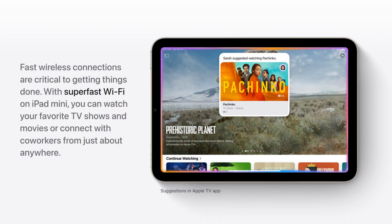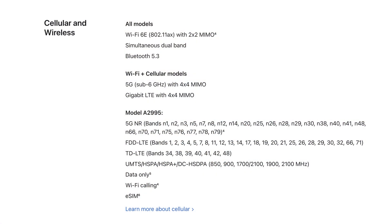We're also getting Wi-Fi 6E versus Wi-Fi 6 — Apple says it's up to two times faster, basically giving you another band and faster connectivity at shorter distances. Long story short, it's better. We're also getting Bluetooth 5.3 versus Bluetooth 5, which is a warranted change with all the new Apple devices like AirPods having Bluetooth 5.3.